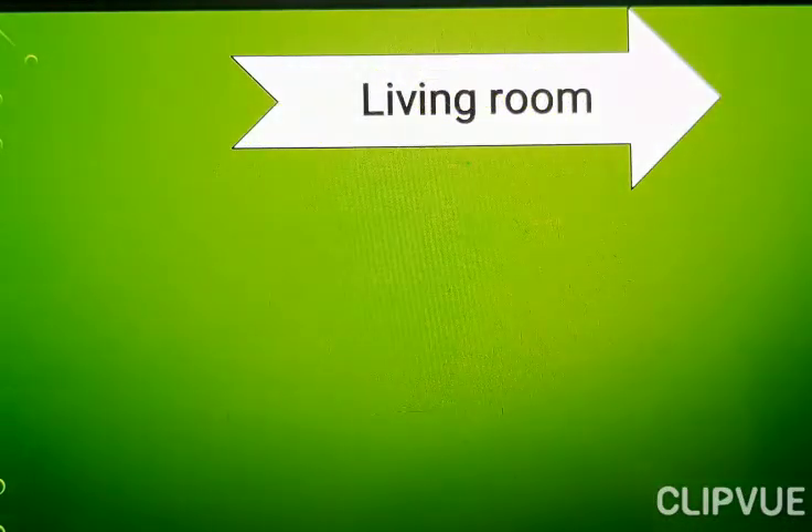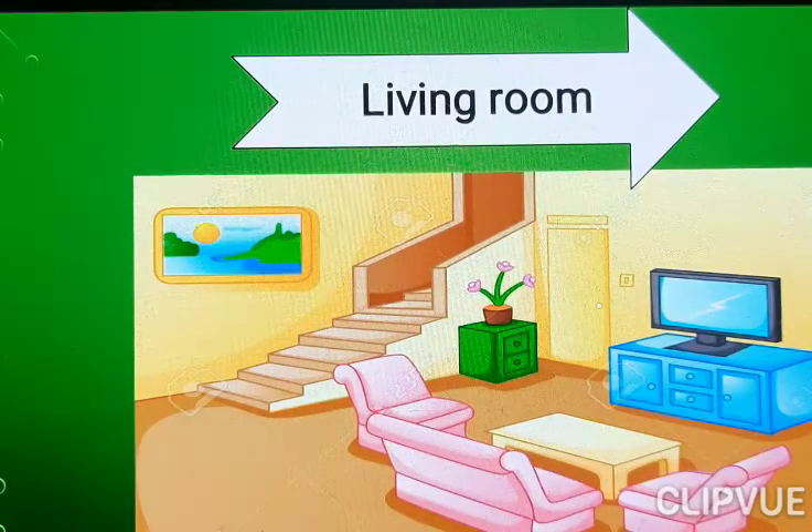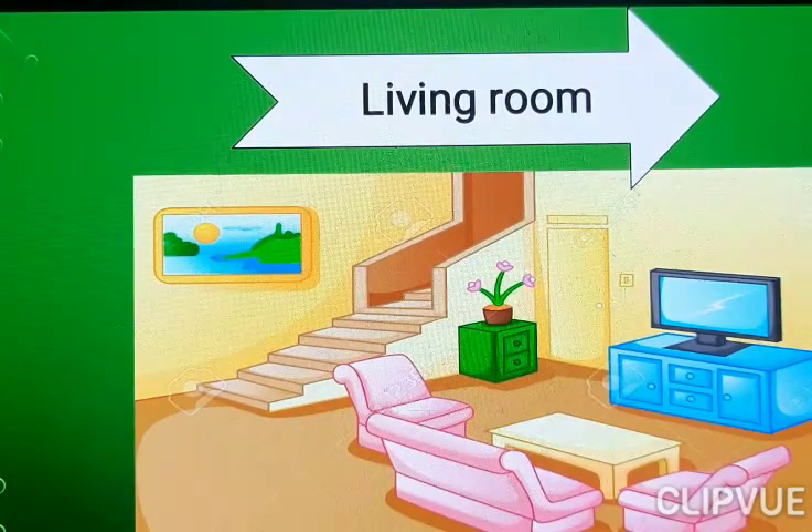Now next. Living Room. Look at here everyone. Living Room.